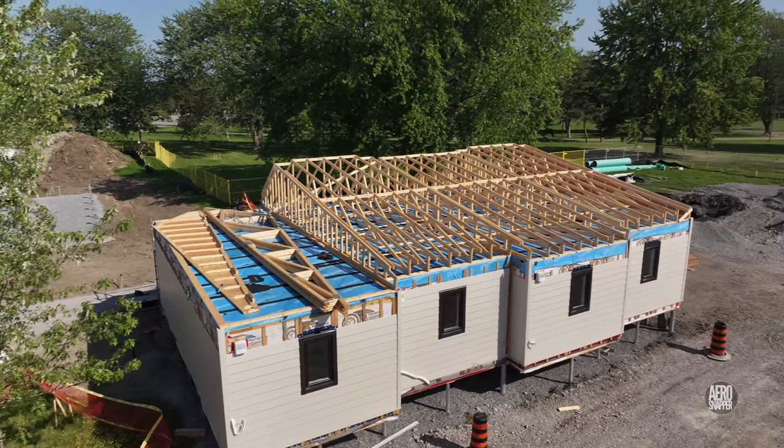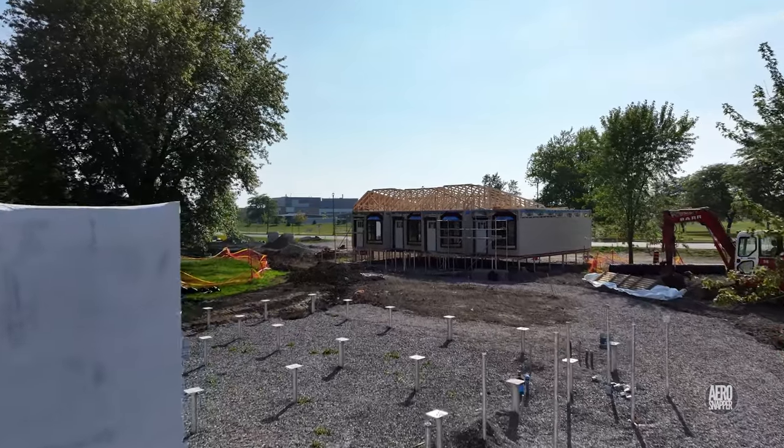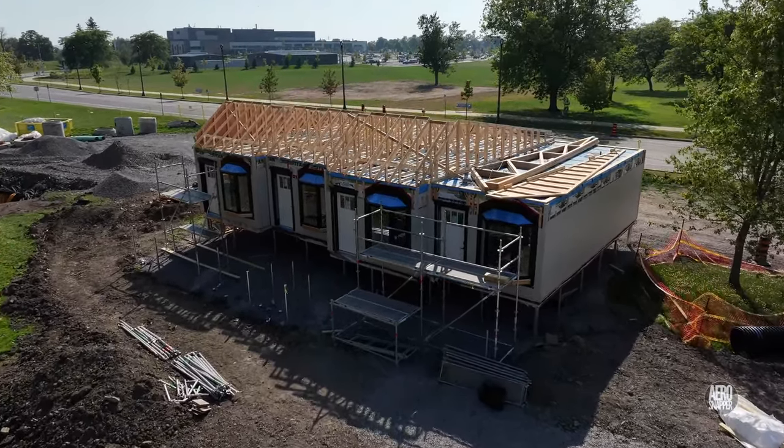I hope you'll join me for future updates, then we can watch together as work continues towards completion of the village and the arrival of the first veterans to benefit from it, remembering all the time just where we're headed.